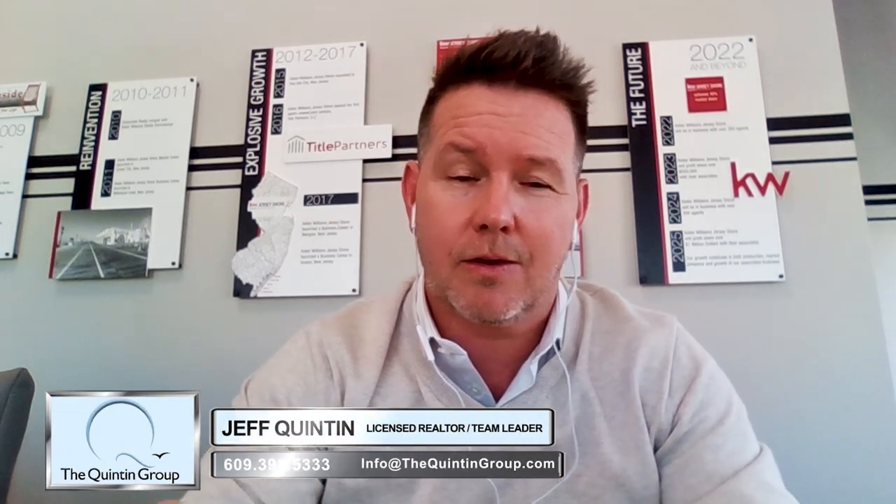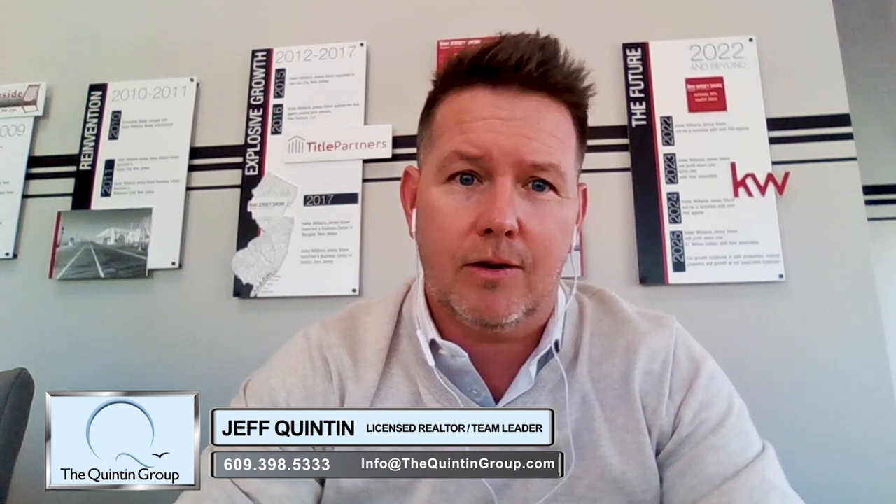So 1031 tax deferred exchanges — just a few things you need to know. When you're selling a home and there's a capital gain involved, meaning there's a profit involved — if you bought a home at $500,000 and you're selling it today for $700,000, the difference between what you bought it for and what you're selling it for, minus all the fees and so forth, is your net profit. That's your capital gain, and you'll be subject to paying capital gains tax.